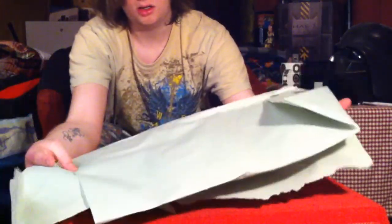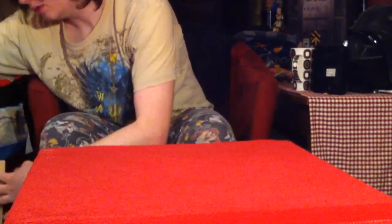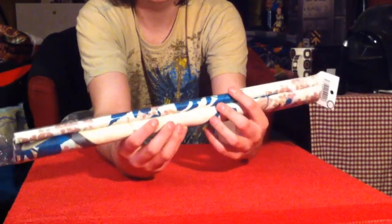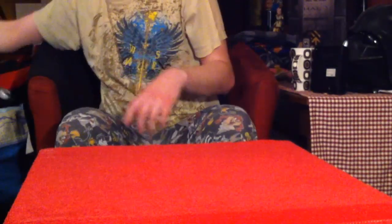So first here we have a wall scroll. If you can't already tell — and I doubt you can because all you see is a bunch of flowers — this is a Sena Kashibazaki huge wall scroll. She's in her kimono. It's very awesome.